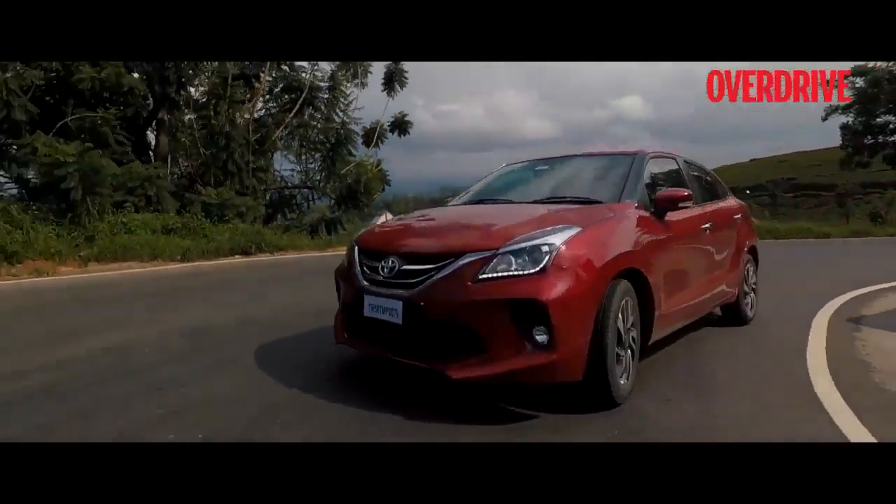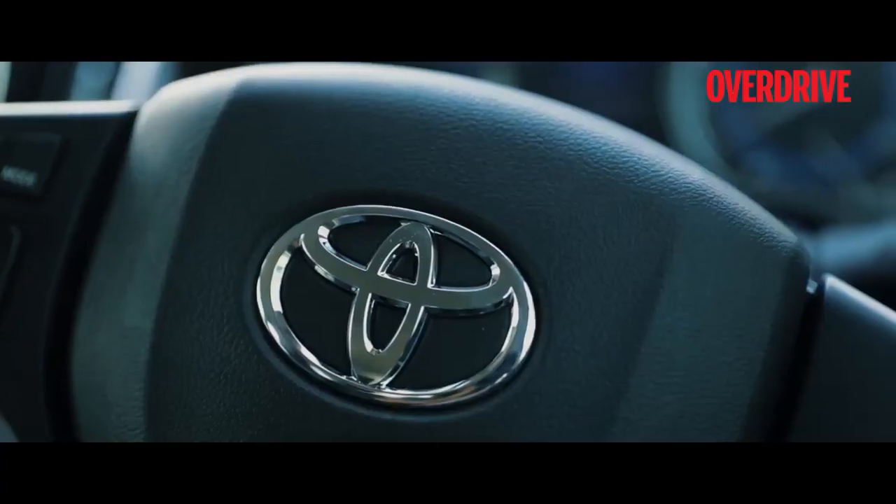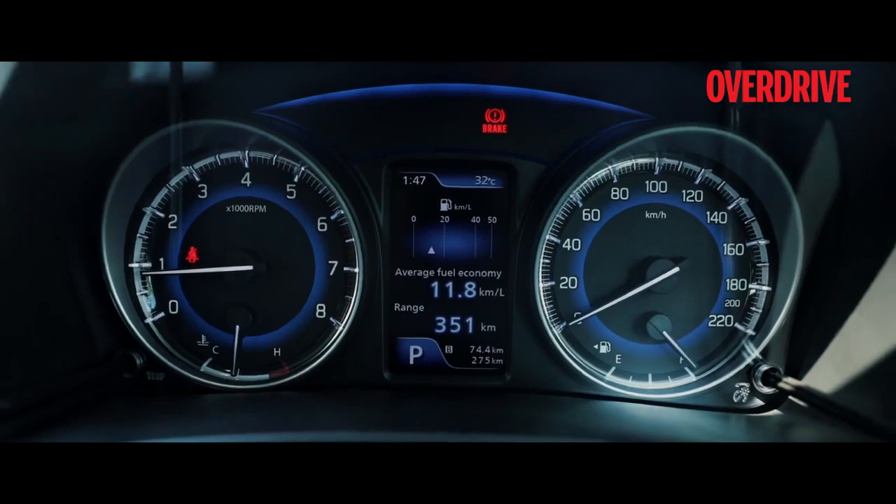All you want to do is a weekend getaway, and that is what we did with Toyota's latest offering in the premium hatchback segment — the Glanzer.